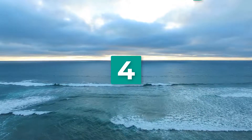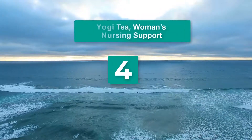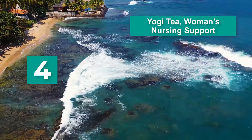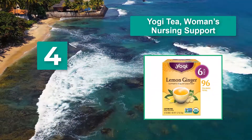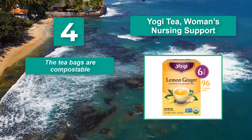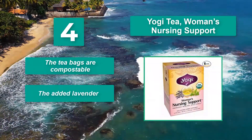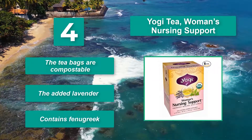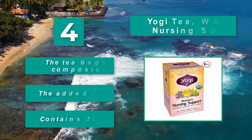Number 4: Yogi Tea Woman's Nursing Support. This tea has three herbs that have long been known to boost breast milk production: fennel, fenugreek, and anise. It can also help moms with relaxation because of the added lavender. Main features: the tea bags are compostable, it has added lavender, and contains fenugreek.